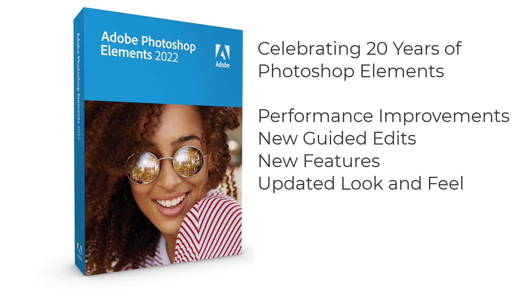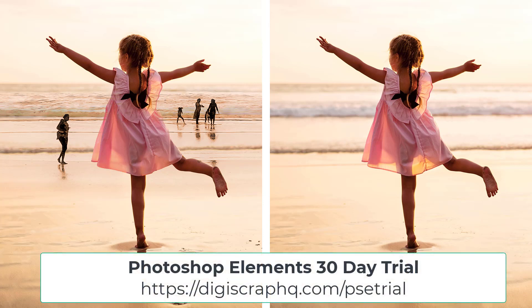If you're considering upgrading to Photoshop Elements 2022, I would suggest that you check out my review video and then also go ahead and download a trial. You can grab a 30-day trial from Adobe at digiscraphq.com/psetrial. Play with it for 30 days and see how you like it.